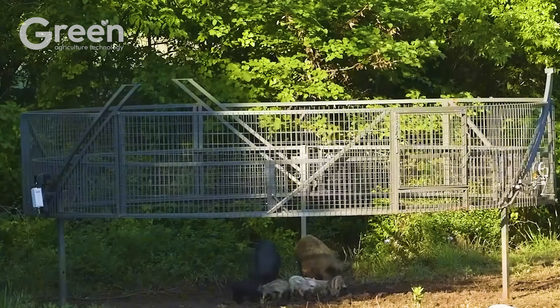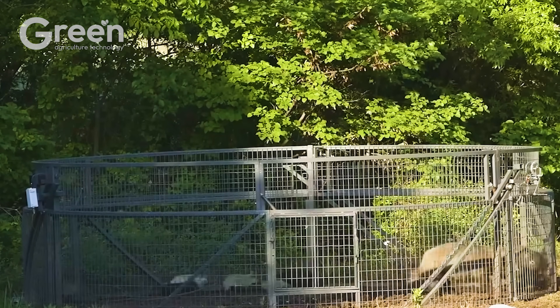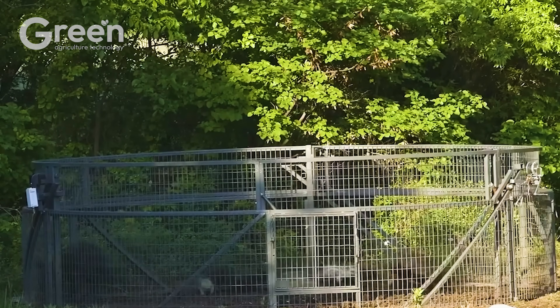According to experts at Texas A&M University, placing traps near creeks, ponds, or trails with visible rooting signs is ideal.